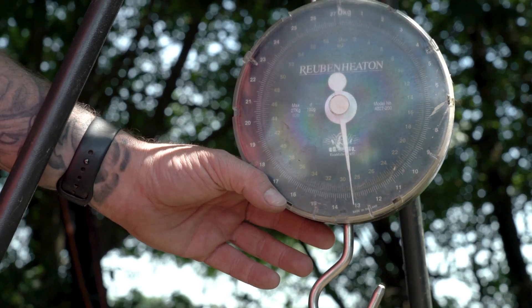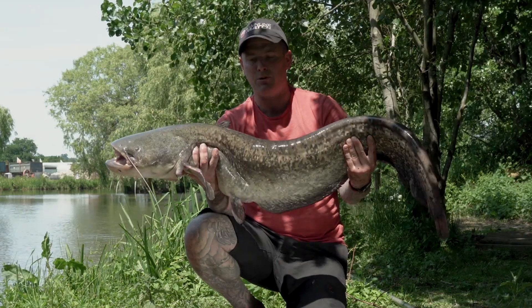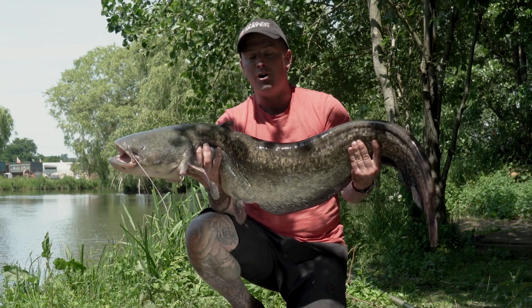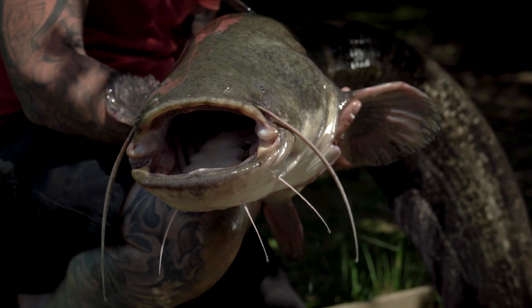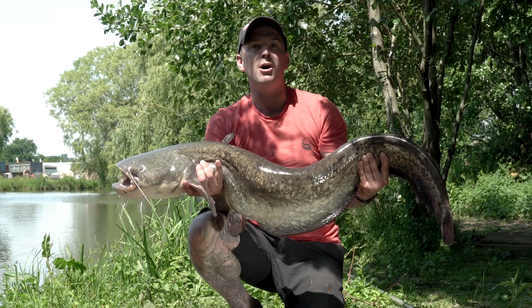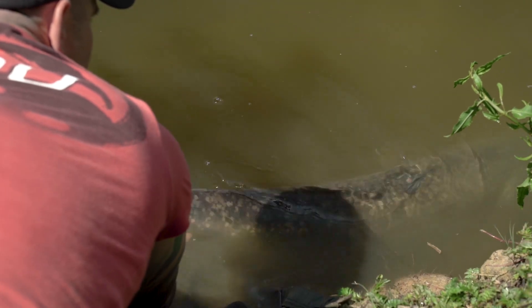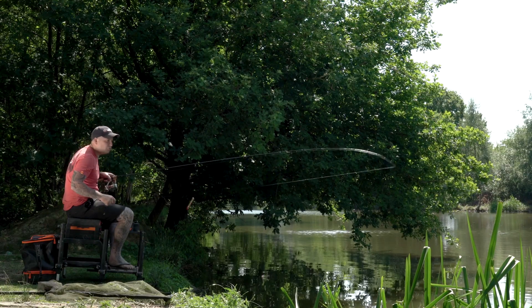Well, look at this — 29 pounds! Mission complete. It's a new PB for me in the UK as well. Didn't expect to finish the challenge so quick. I got a bit excited during the filming saying it was first chuck — it was probably nearer four or fifth. Now it's time to raise the bar — let's try and catch a 30-pounder. Round two.